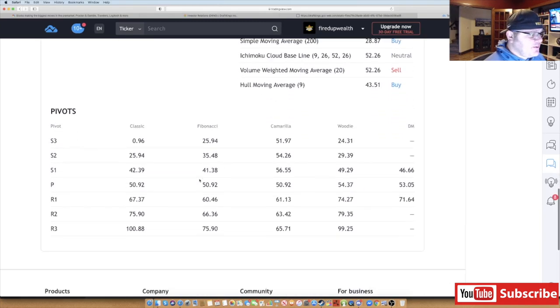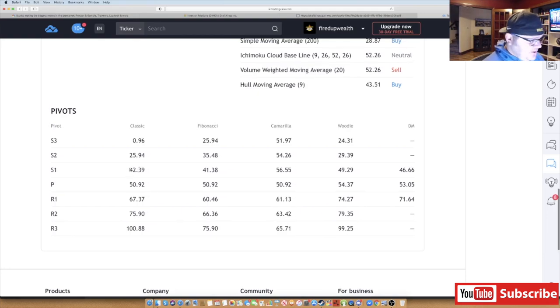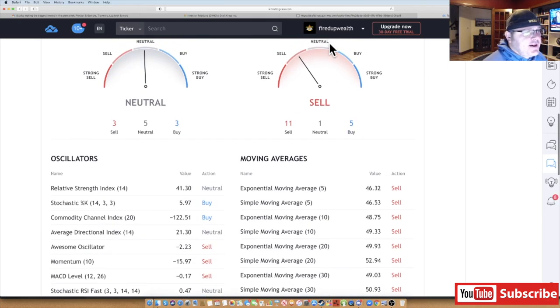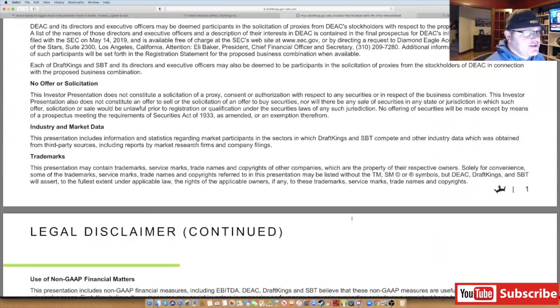There's no exact way to know exactly where it's going. Using classic pivots, you're almost there already. The classic S2 is the same as the Fibonacci S3 at $25.94 — I don't believe it goes there, but if it did that would be a historic buying opportunity. I honestly think it stays in the range between $36 and $42-43 dollars, which is around where it's trading pre-market at $43.13. That's the quick technical analysis.